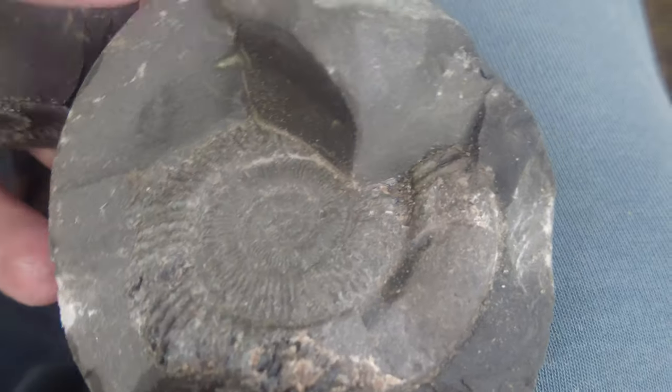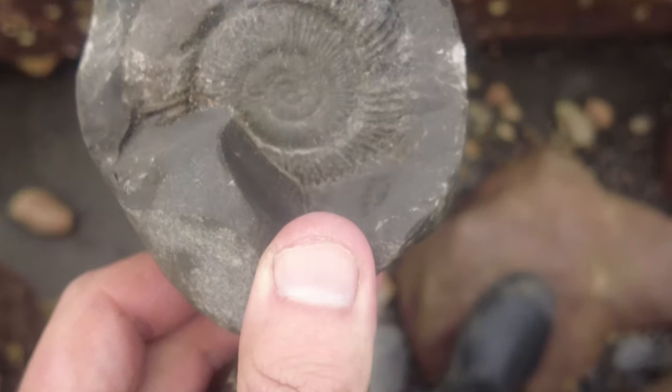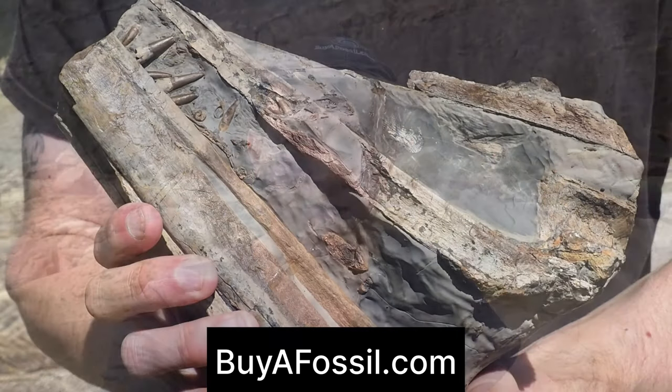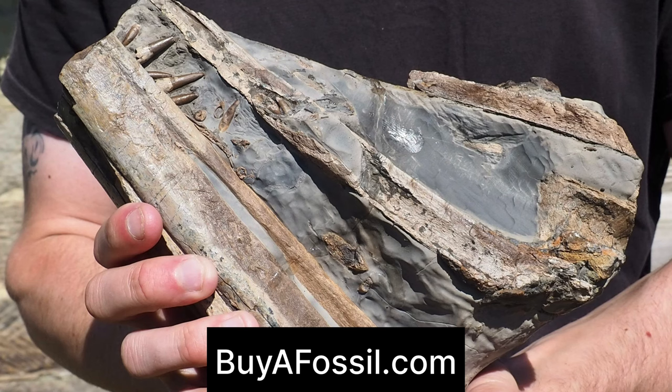Perfect Dactylioceras - needs a bit of water to highlight the detail but there's no rock pools nearby. If you'd like to purchase your very own fossil from the Yorkshire coast, please check out my website buyafossil.com. I've got a bunch of beautiful prepared ammonites available for purchase, as well as fossilized marine reptile bone. I'll ship your orders worldwide.